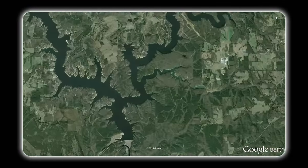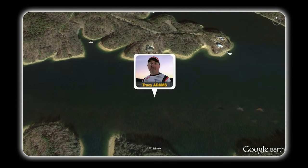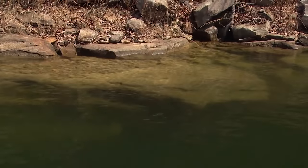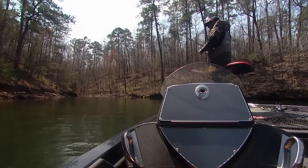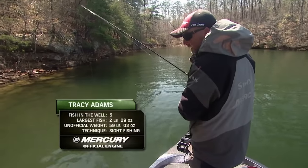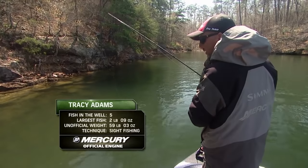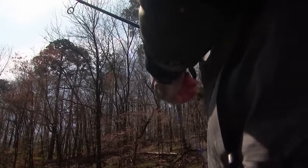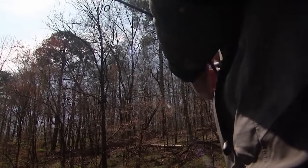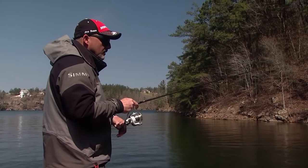Solid advice from someone who's been in this sport for over 15 years. Tracy Adams was also counting on the sun to warm up his bite, but that has yet to happen. So far it's not going as well as I'd planned it. I'm having trouble finding very many off the beds — I saw like two or three all day. I think I'm going to give it just a little while longer and then probably just switch over to just fishing docks only.